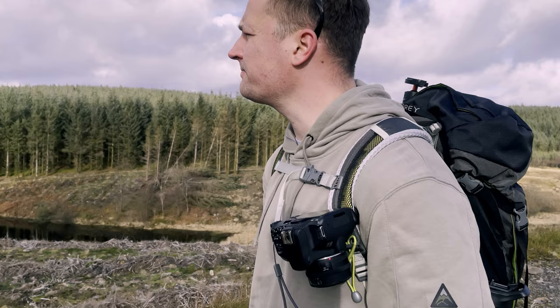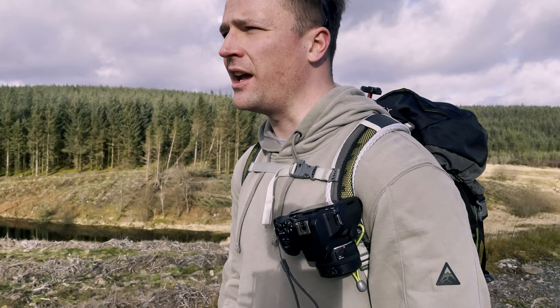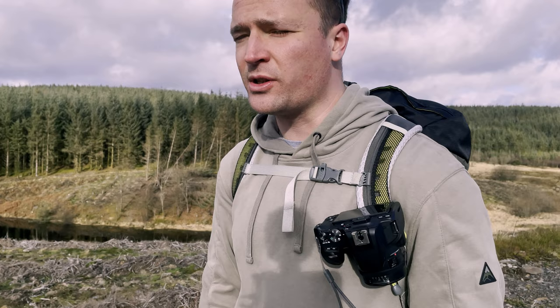I've just spotted quite a nice scene here that demonstrates the capabilities of the nifty fifty quite well — there's a beautiful row of trees in front of me. The good thing about a prime lens is when you're locked to a certain focal length it means you really have to use your brain to see compositions. You really have to think about them — it's recommended as a way of really improving your photography by challenging yourself to use just one focal length.